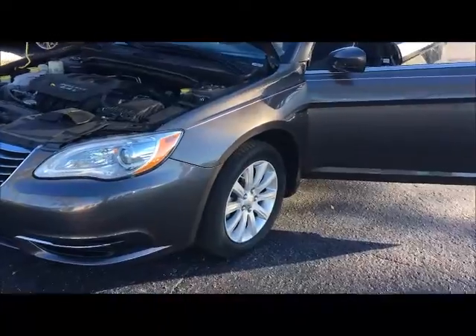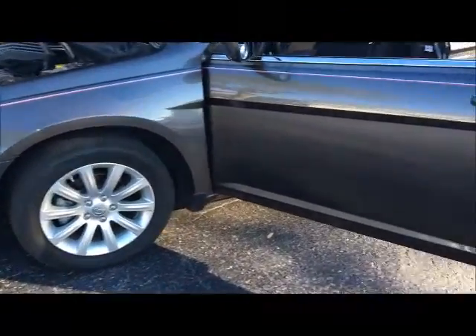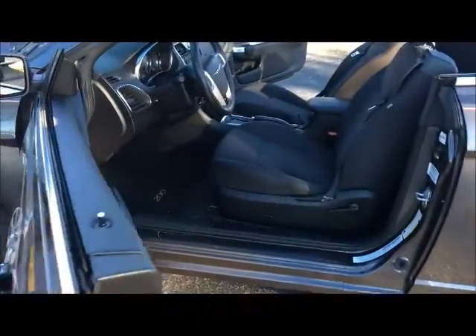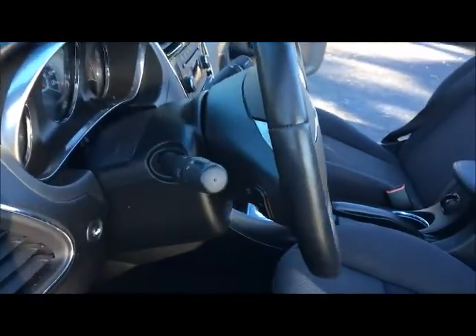This is a Touring model and it comes equipped with 17 inch alloy wheels. It also has dual power seats, cruise control, and controls for the stereo on your steering wheel.